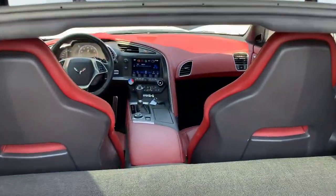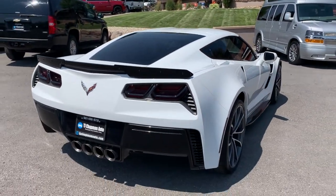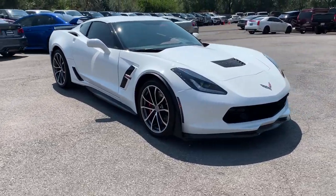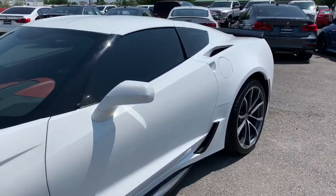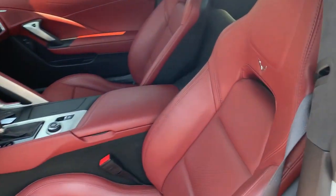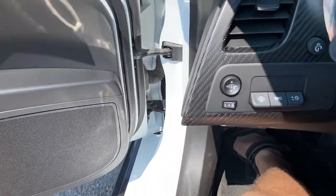There's a sneak peek of the interior right there. It does have a Bose sound system and it does have a carbon fiber dash.